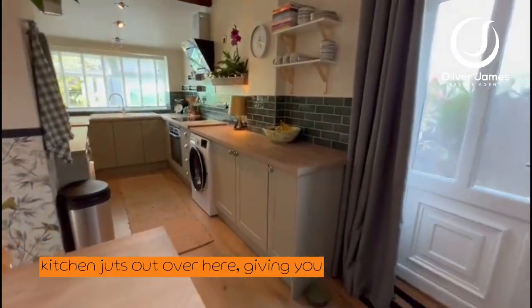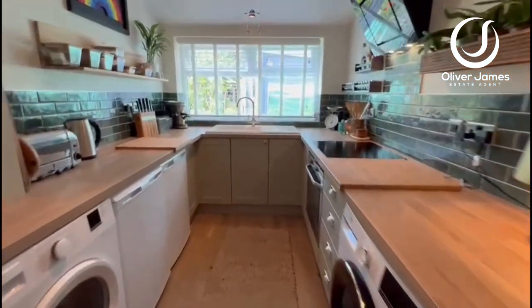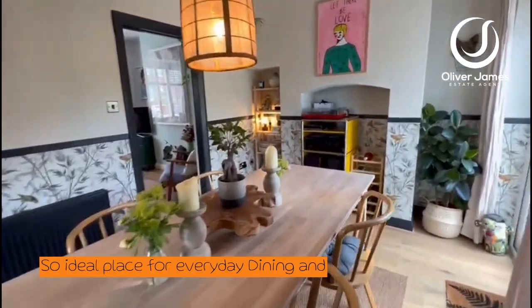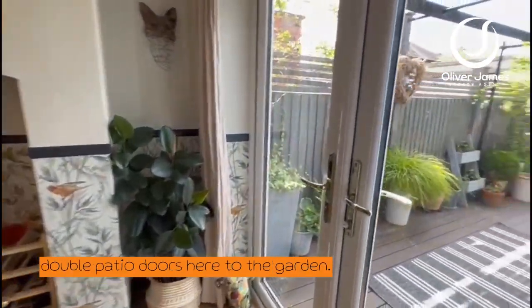The kitchen juts out over here, giving you lots of extra space. How superb is that? An ideal place for everyday dining, and that will take us out through these double patio doors here to the garden.